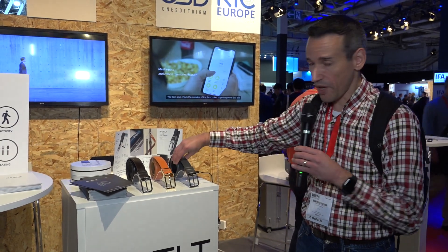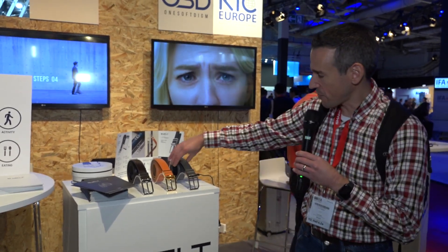So you can track not only your weight with a scale, but your waist size every morning when you put the belt on before you head out the door. So that's a pretty cool concept.